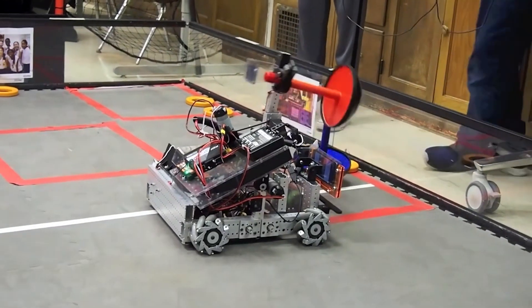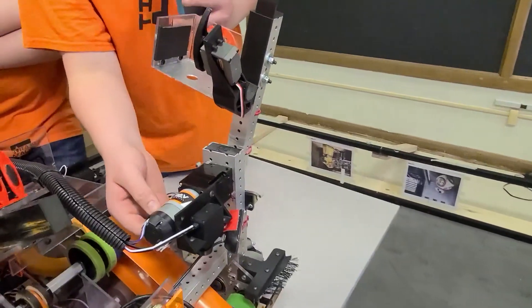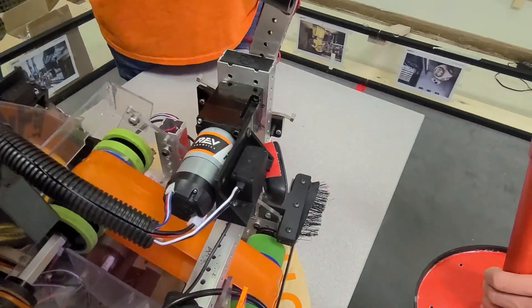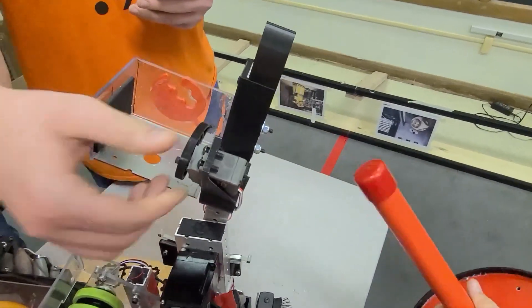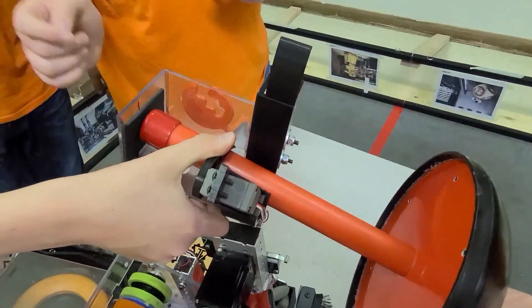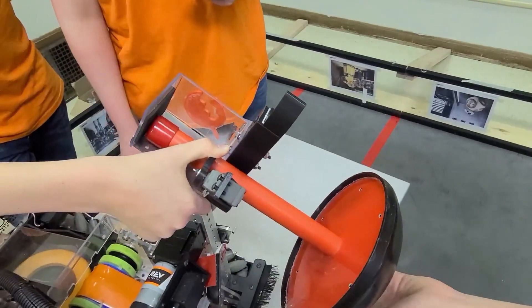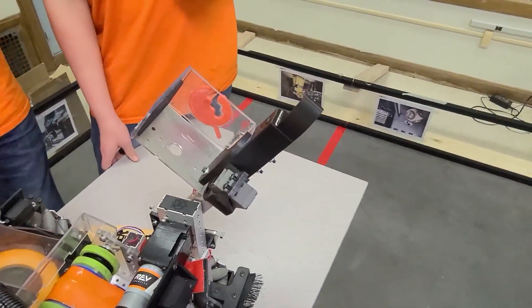Moving on to Drake to talk about the wobble goal mechanism. This is a REV Robotics DC motor with a 101:1 gearbox attached to it. We have a servo clamp — we normally have rubber tape on it for grip, but it fell off. It clamps down to hold the wobble goal in place, and we have an acrylic L-bracket so it doesn't slide too low when going over the 12-inch wall. We chose the 101:1 gearbox to make sure we could get it high enough without the motor stalling out.